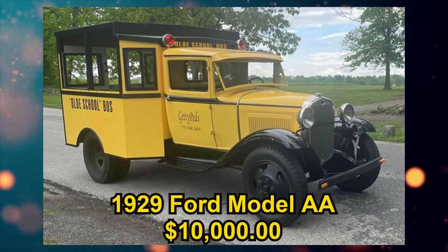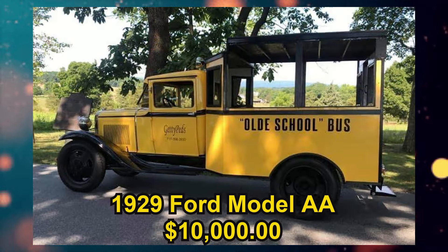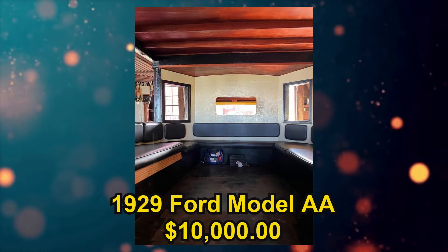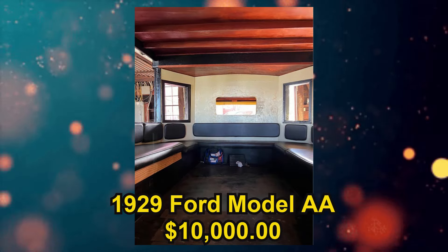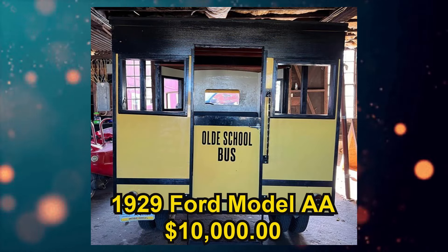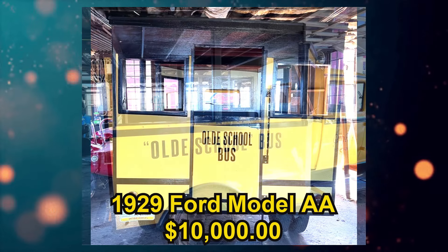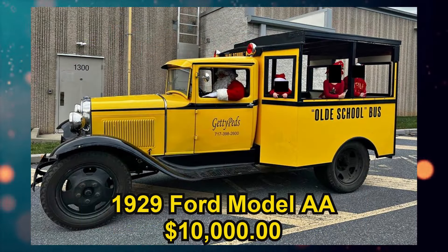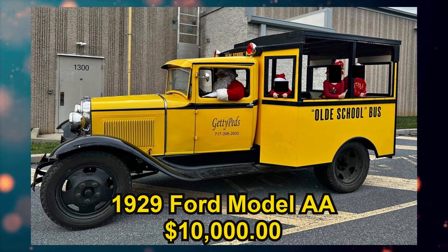Up next we have a 1929 Ford Model AA, listed for $10,000 US in Lincoln University, Pennsylvania. It has a manual transmission and a clean title. From the seller's description: up for sale is our 1929–31 Ford Model AA bus. The vehicle was part of a business we purchased and no longer fits in the direction we are going. It's a compilation of Ford AA parts from 1929 to 1931 — a flat 4 with a 4-speed transmission and a modern distributor, 6-volt system. Needs some TLC but looks and runs great.